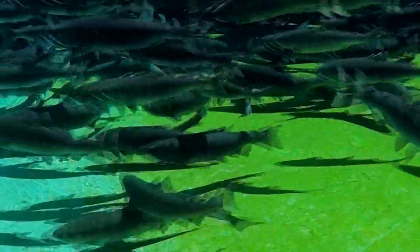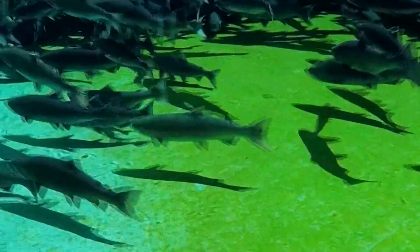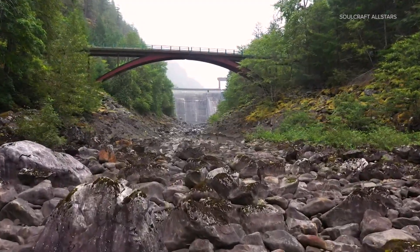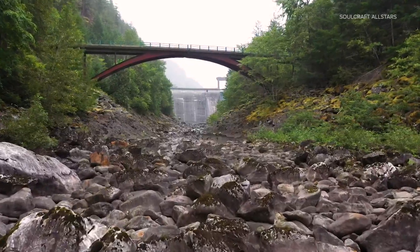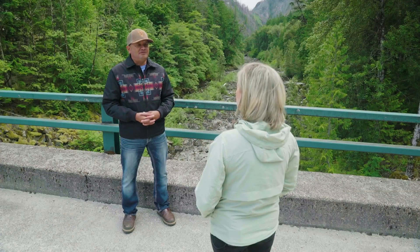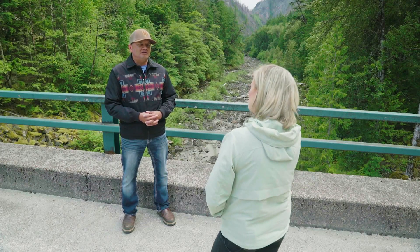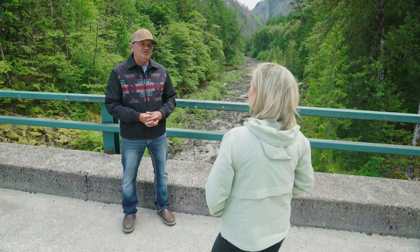He's leading the tribe's effort right now in the relicensing of Seattle City Light's dams on the Skagit. Schuyler says while PSE looked for solutions for their impacts, so far Seattle City Light has been focused on denying or questioning the impact their project has on struggling salmon. It's been a lot more difficult, and we don't think there's the same openness or willingness to accept responsibility for past harms that we saw dealing with the other utility.